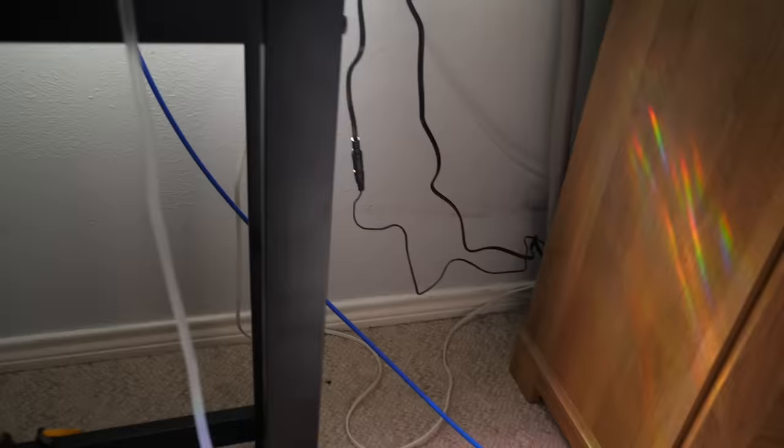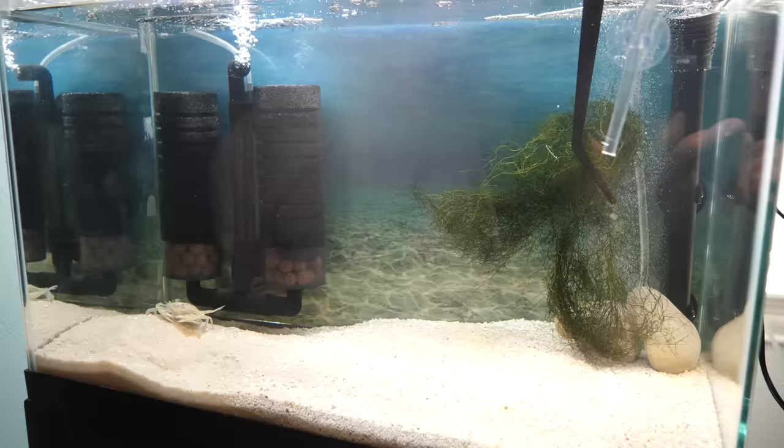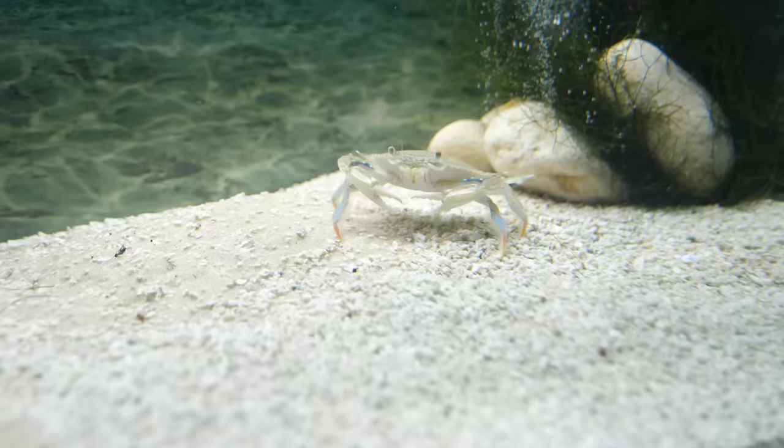As soon as I got home with all the creatures, I drip-acclimated them to the tank's water. Then I started by putting in the kelp — some on the right where the bubbles are and on the left side around the filter to enhance filtering capabilities and increase the oxygen in the water.